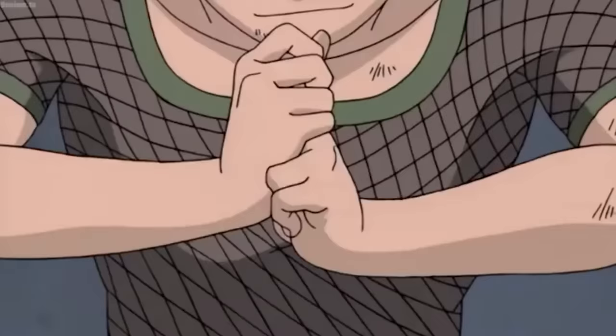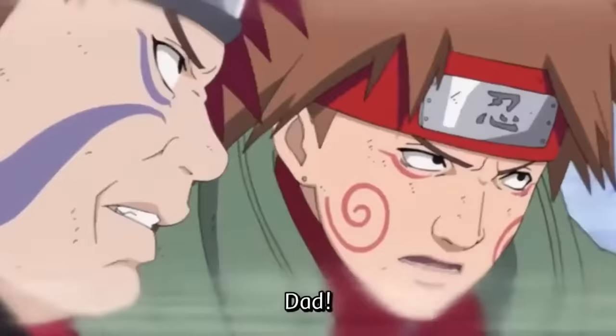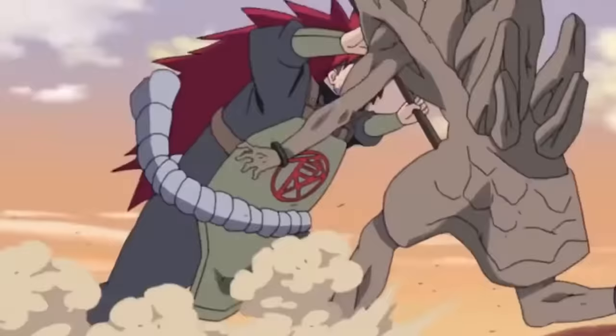Technically, not all hidden jutsus can be stolen. Plenty of hidden jutsus can't be stolen because you need a special ability or need to come from a certain lineage to use them. Gentle Fist is a great example. The Byakugan itself is technically a kekei genkai and therefore not a hidden jutsu, but the Gentle Fist learned in tandem with the Byakugan is a hidden jutsu — which is why the Hyuga clan tries so hard to protect their Byakugan.